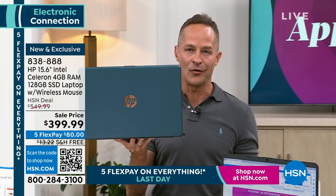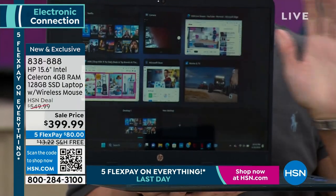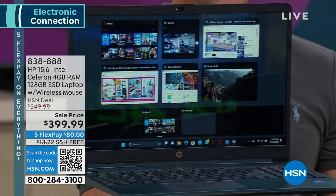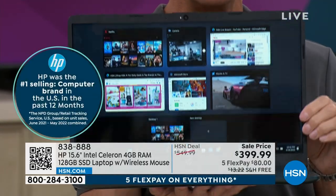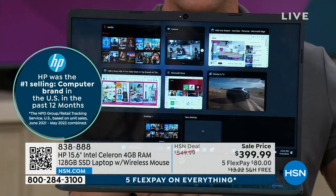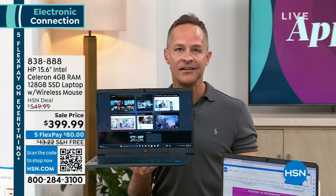Why do people love HP? Across the world they love HP, and certainly in the US, HP is also the number one selling computer brand in America. What we do at HP is put together the absolute best values and new values. As you'll see in our graphic, it says this is brand new and exclusive here at HSN.